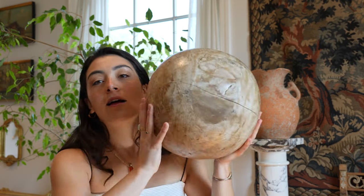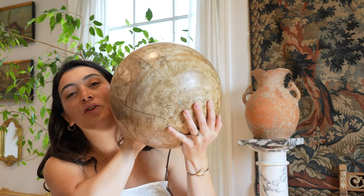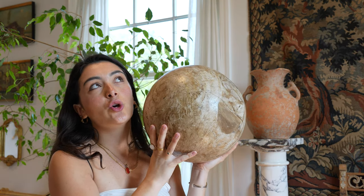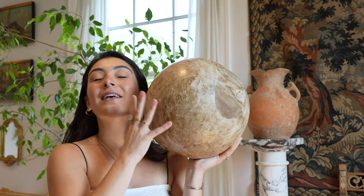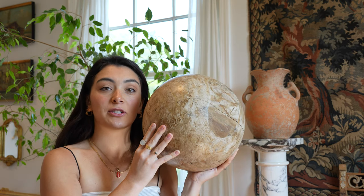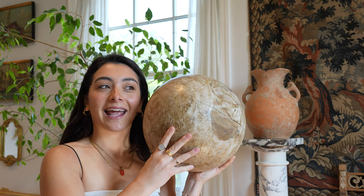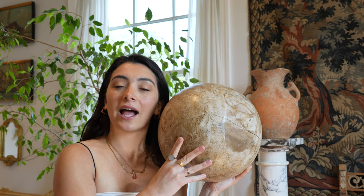If you saw one of our most recent shorts, you saw that I found this next piece at a flea market. My wooden sphere — the piece I never knew I needed. Sometimes you are hunting for specific pieces for a long time and you come across them. This guy, I was never searching for him. He found me — okay, not to be dramatic. But he found me, and I was like, I need you. I didn't know I needed you until I saw you.